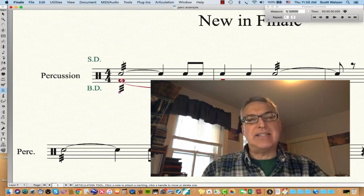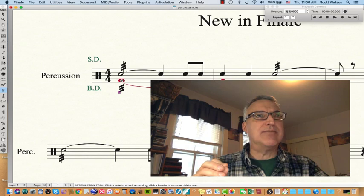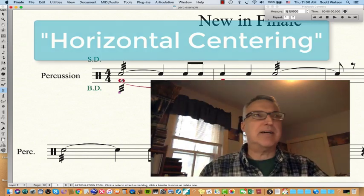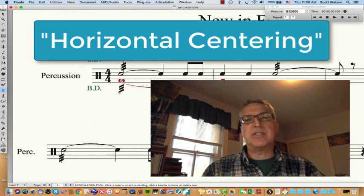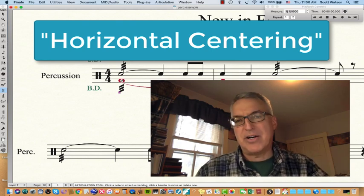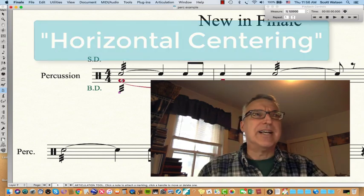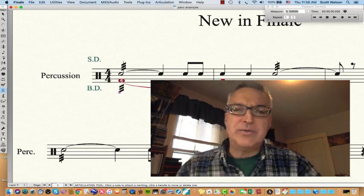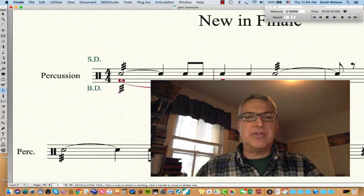Finale calls the fact that articulations, rolls, and everything are placed left to right at the right spot 'horizontal centering.' There were times where you would place a staccato mark and it would just look a little off-center. I'm not sure why that took until Finale 26 to get changed, but I'm so glad it's there. All of these things are going to save a lot of time and workflow for a composer.